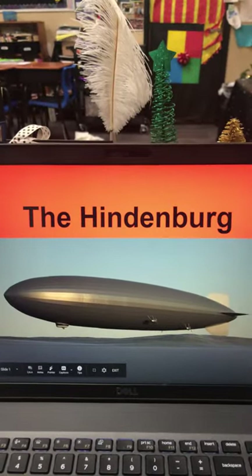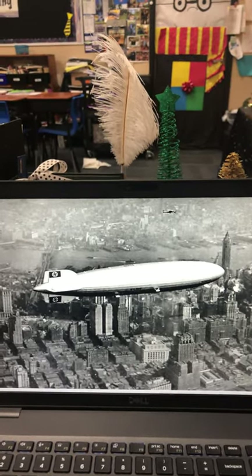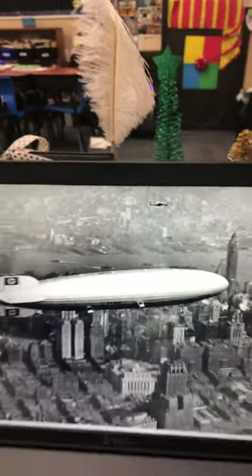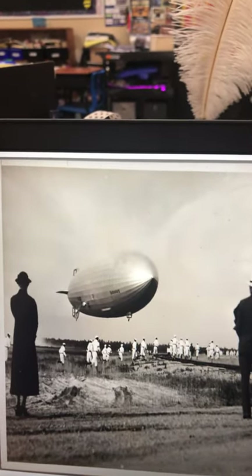There is the Hindenburg. Here is what it looked like flying over New York and New Jersey. And look up here — this is a helicopter. Look how tiny that is compared to the giant Hindenburg. Here is another picture of it, not the day it landed, but another flight that it was on.